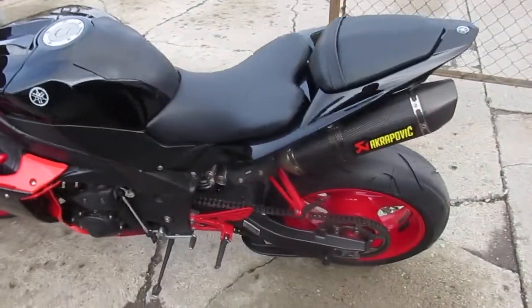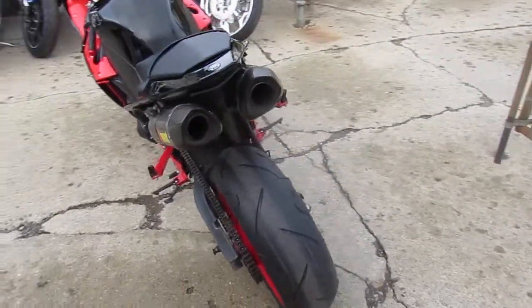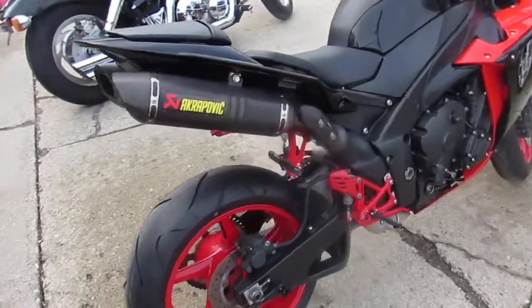Wow, we got a nice one here at Approval Power Sports. This is one good looking R1. This video is gonna take a little bit of time — it's a 2010 Yamaha R1.